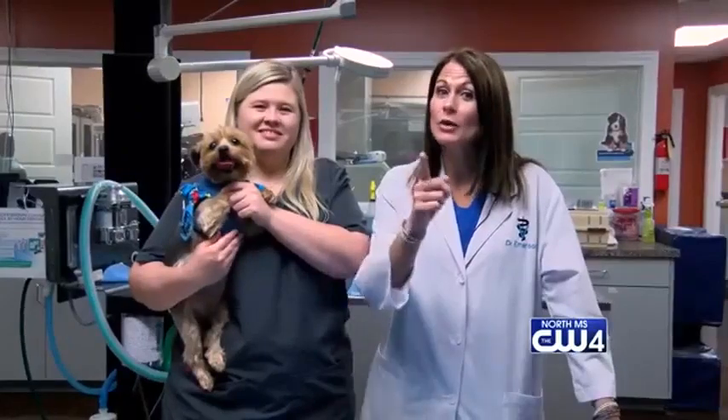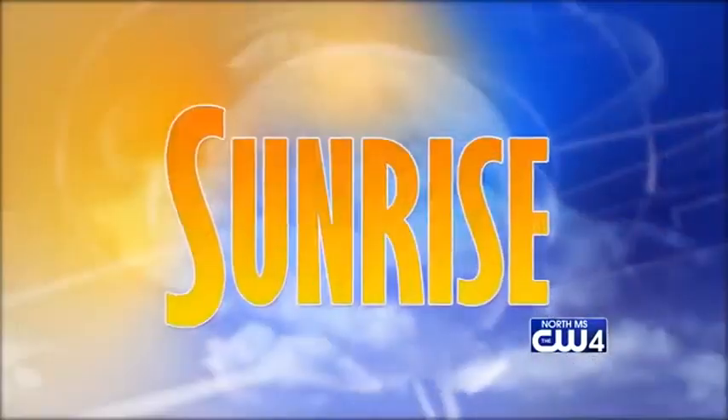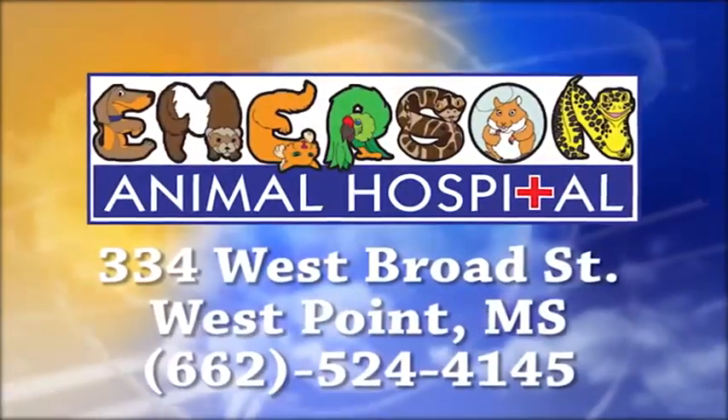I hope you have a great week, and I know Abby thanks her parents every day. WCBI Animal Health with Dr. Emerson was brought to you by Emerson Animal Hospital in West Point.